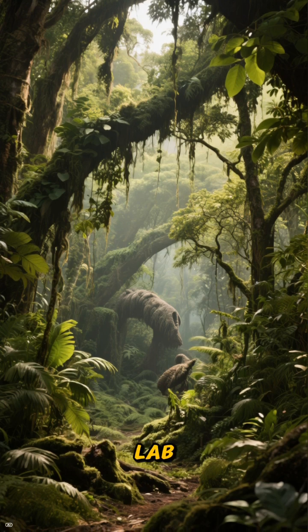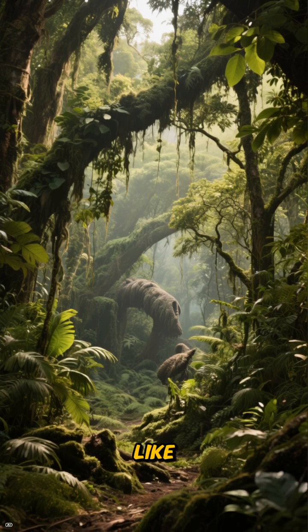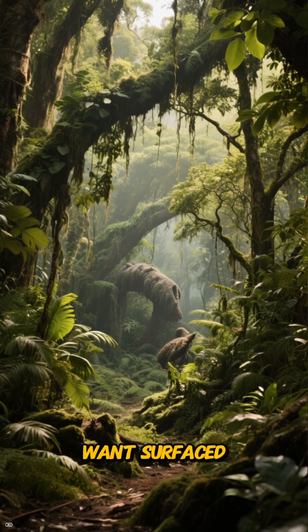Thanks for dropping into the Canopy Lab. Subscribe, like, and comment with the next Triassic oddity you want surfaced.